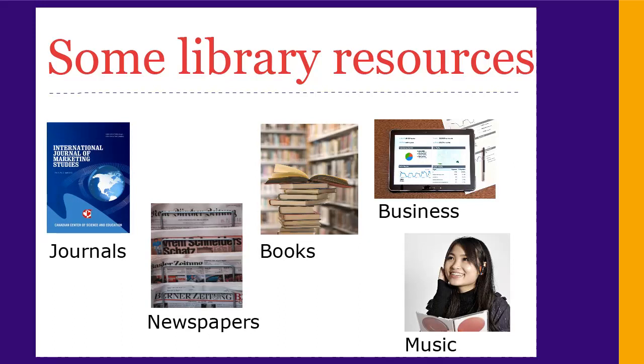We have many resources in the library that will be useful for your assignments or for fun. These include journals, newspapers, books, business and financial information, and even movies and music.